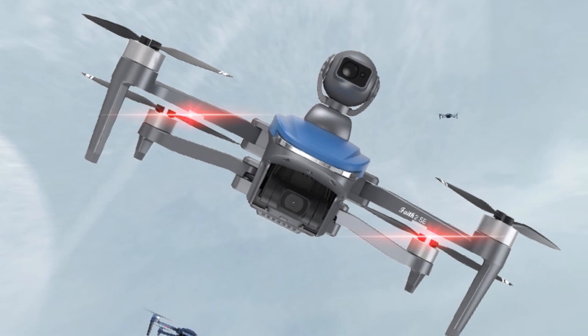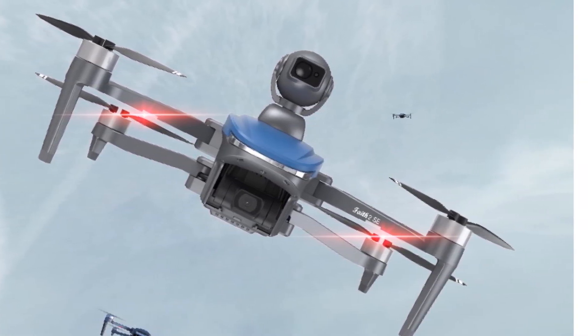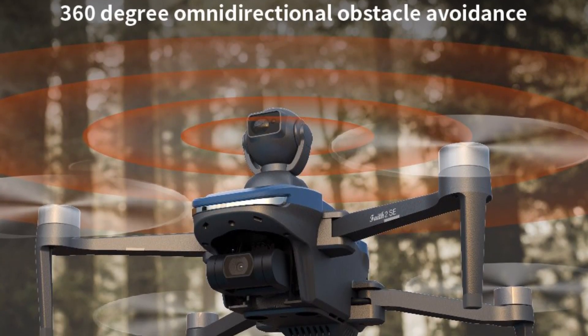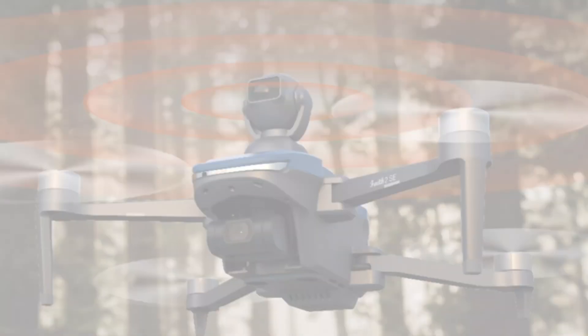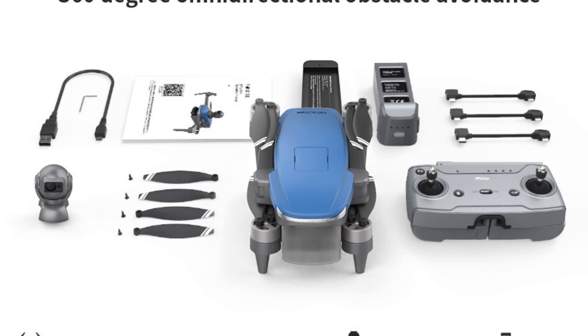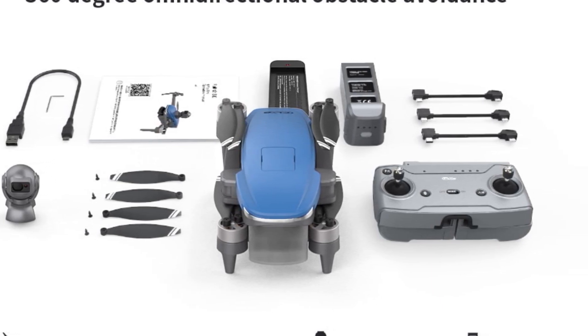It also offers intelligent flight modes and functions such as follow-me, waypoint navigation, and auto-return, enhancing the overall flying experience. Whether you're a professional photographer or an enthusiast, the Kflai drone is an excellent choice for capturing breathtaking aerial footage. Its 4K camera, long flight time, intelligent features, and stable flight performance make it suitable for a wide range of applications.